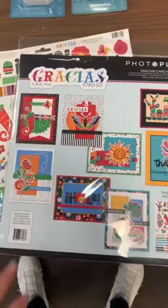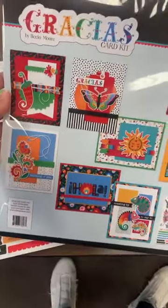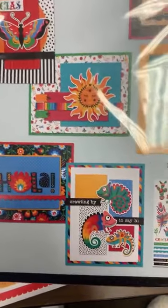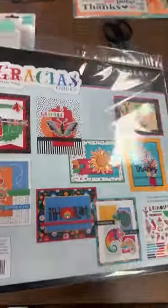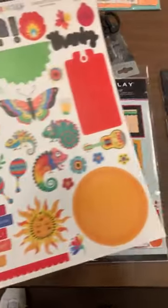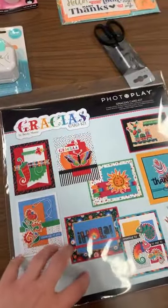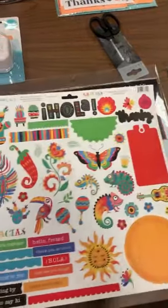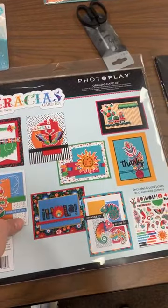Card kits from Photo Play — we got a few of these in the other day and they already sold through, so we had to get in some more. This is the Gracious card kit. I love the bright fun colors, and if you've got a friend that just needs a little pick-me-up this is a cute set to send out. Cinco de Mayo is coming up — maybe you want to have friends over for margaritas and these would be cute little invites. If you buy one more sticker sheet you can make all of the cards twice.